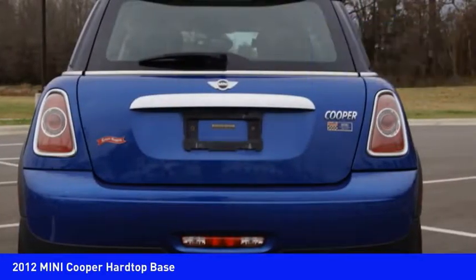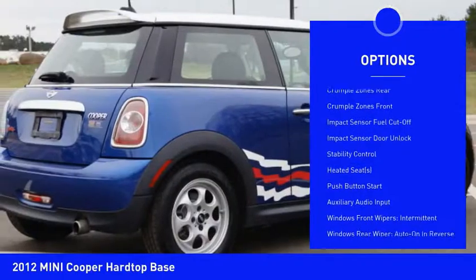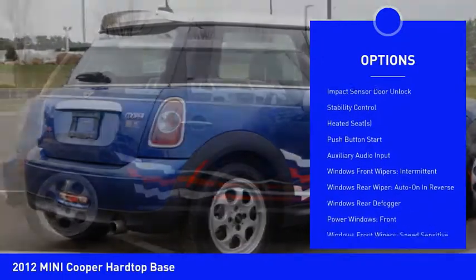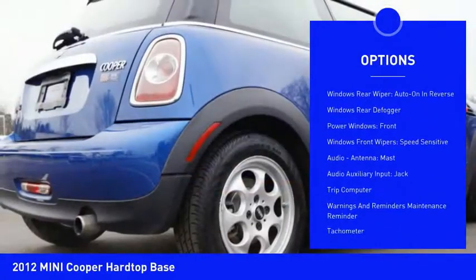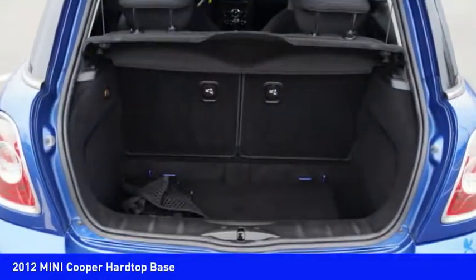Here are some of this vehicle's great options: stability control, heated seats, traction control, Bluetooth, cruise control, trip computer, power door locks, auxiliary audio input, tachometer, and daytime running lights.